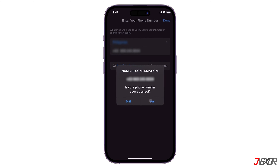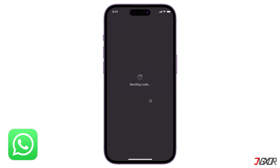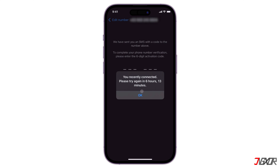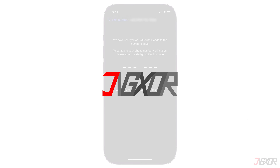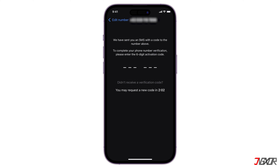Hey, what's up — Jigs here. Unable to sign into your WhatsApp account because the verification code can only be re-sent after a certain time? In this video, I will show you how to fix this verification issue on your account so that you can successfully sign in and regain access to WhatsApp services.